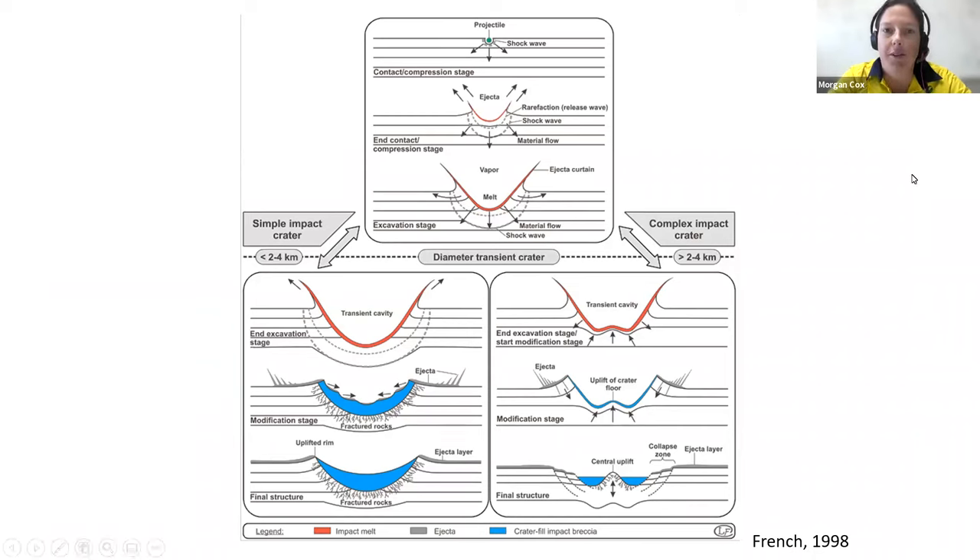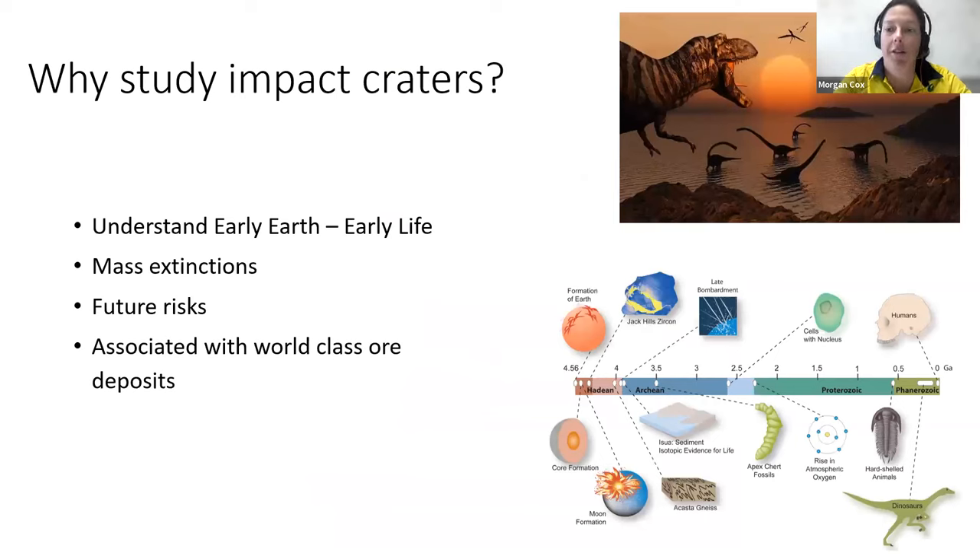The top picture shows the projectile hitting — the contact and compression stage. Then once a shock wave runs through the target rock, you get the onset of the excavation stage with uplift. Based on the size of the asteroid, you can get either a simple crater or a complex crater. Simple craters are generally under 10 kilometers — mainly under about four kilometers in diameter. Complex craters are much larger. Simple craters are bowl-shaped features, whereas complex craters have a central uplift — a central region that has been uplifted from sometimes hundreds of meters to kilometers below the surface.